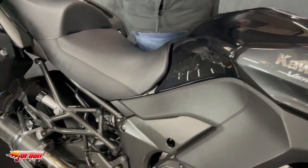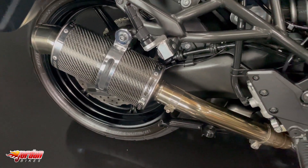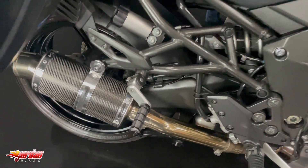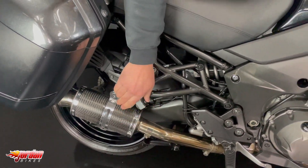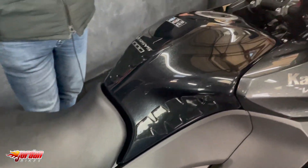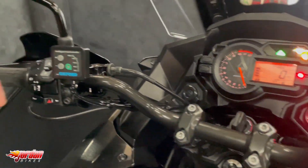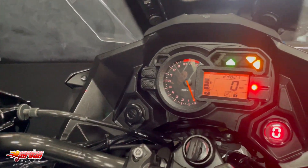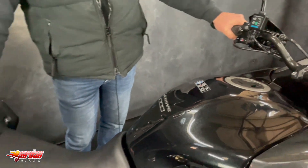As the cameraman's pointing out, we've got some hand guards, we've got some billet levers. We've got a Delkevic exhaust. We've got these rear pegs that are okay if your pillion has got longer legs and doesn't want to bend the knees too much. It's also had an ECU remap done by ourselves, so it runs absolutely sweet. It's also got a quick shifter and a digital gear indicator — there's nothing it hasn't got.